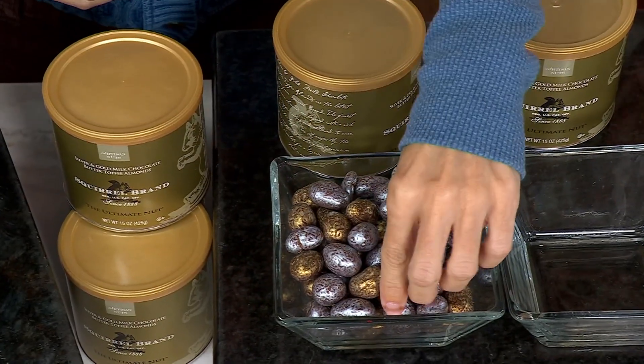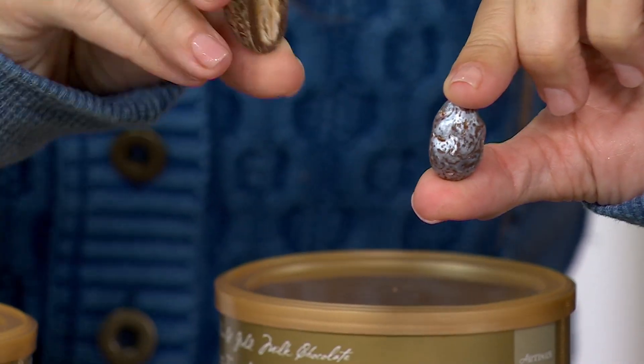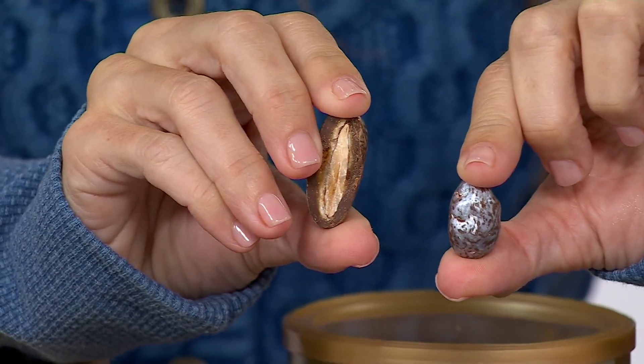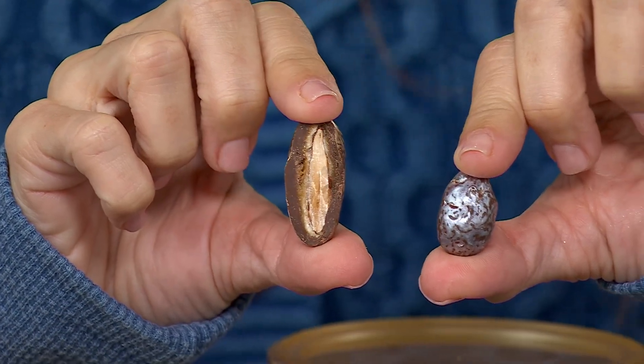I didn't say a word. I put it on the coffee table and he's like, 'Nancy, what did you do?' They are so good, I cannot stop eating this. And I said, 'Thomas, welcome to Squirrel.' Welcome to Squirrel.